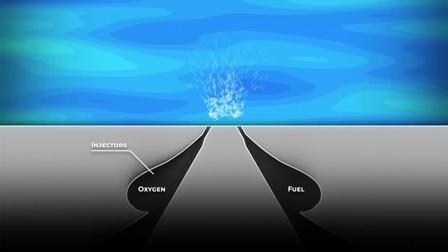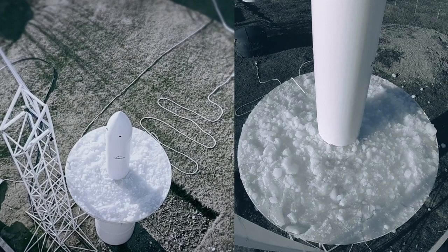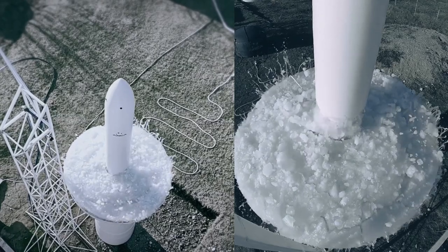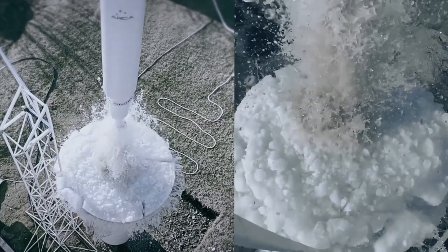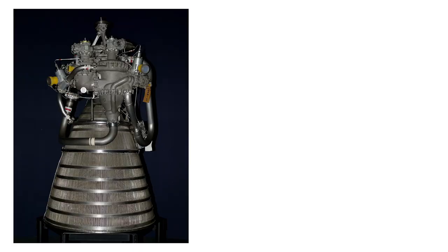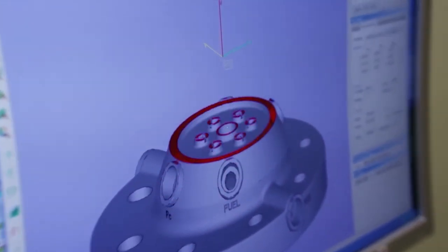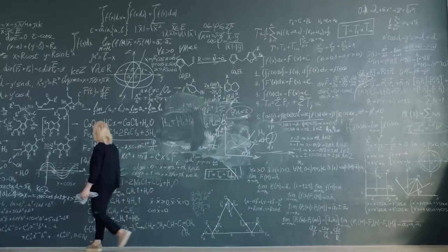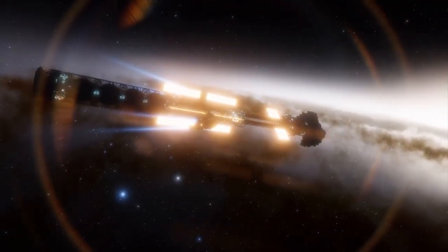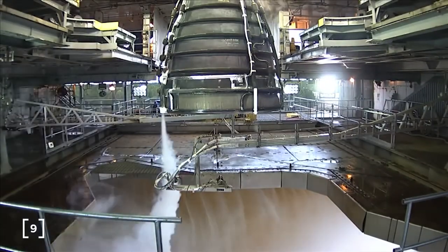Did you know that many rockets are tested underwater? This is because high-pressure water flow can simulate the extreme conditions the engines will experience during a launch, allowing engineers to test performance and durability more accurately. The RL-10 engine uses cryogenic fuels, which are supercooled to extremely low temperatures. This allows for a more compact and efficient engine design, since the fuel takes up less space in a supercooled state.